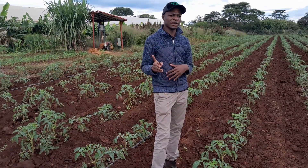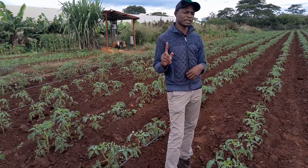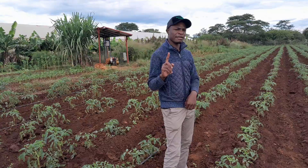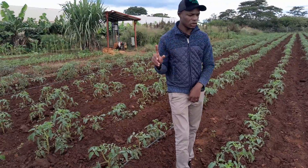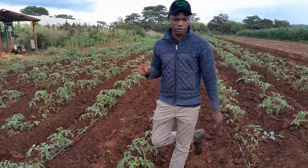Then from there, after every rain, when the rain stops, we come up with another preventative fungicide. Then whenever we suspect any fungal growth, we come up with the curative fungicides. We apply them so that we do away with all the fungal diseases that might happen within the field.